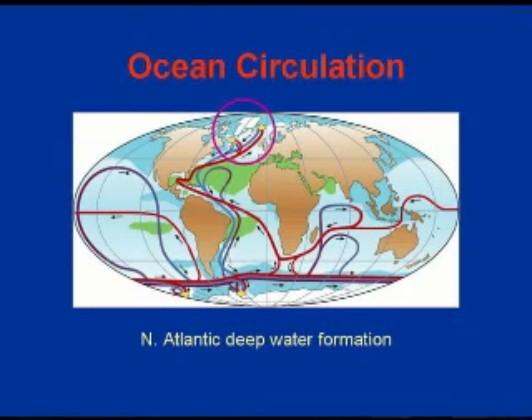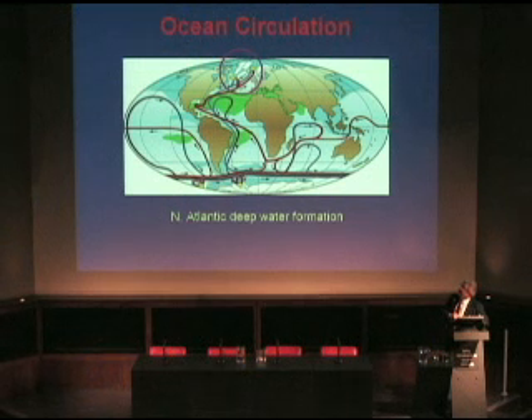Concentrating on the north for the moment, there are some key points in this system which, if you tamper with them, can have global consequences. We know that in the last glacial period, sudden rushes of fresh water into this northern area changed the downwelling and therefore the global circulation of the oceans.